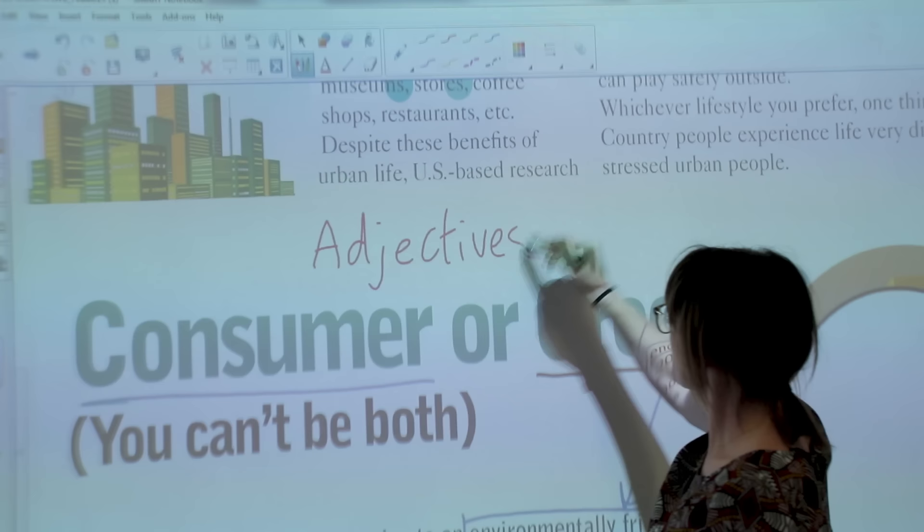Okay, are we ready? What is the difference between adjectives and adverbs? Adverbs go with action, and adjectives go with a noun or an object.